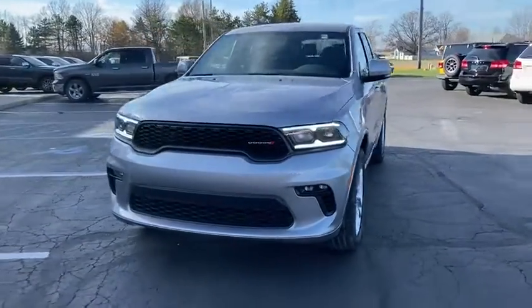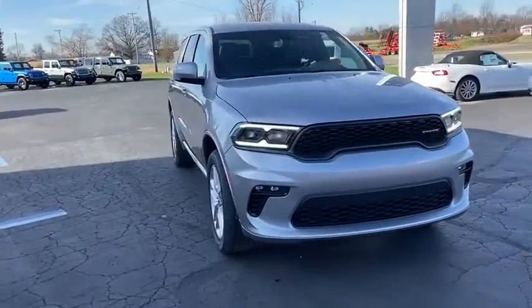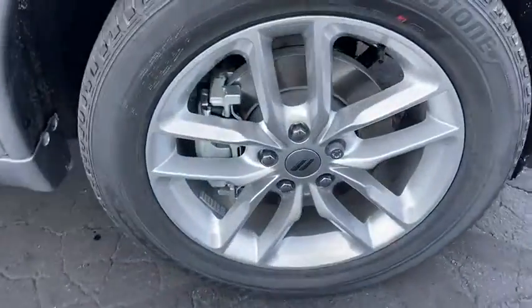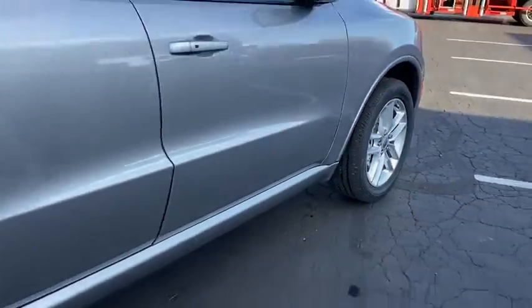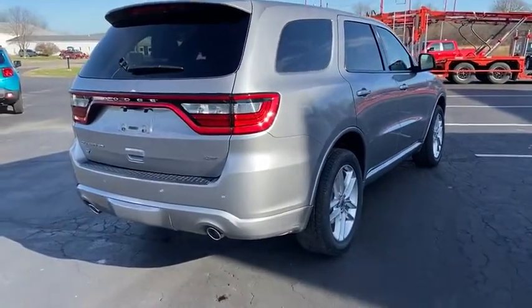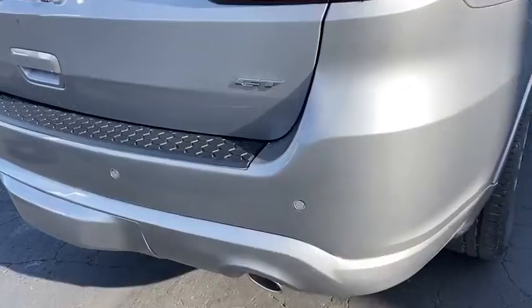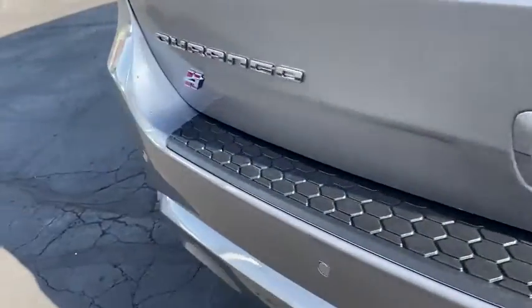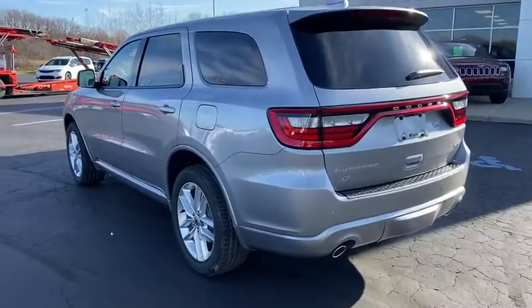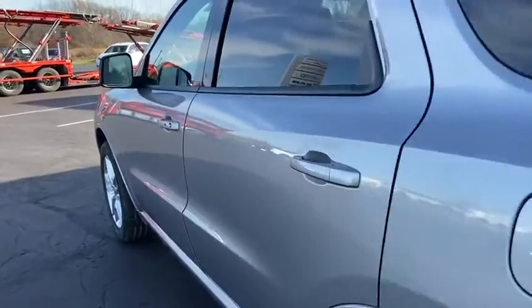Looking for the right vehicle? Check out the 2021 Dodge Durango. The Durango allows you and your family to travel in style and comfort while towing your camper or boat. It offers more interior room and towing capability than most midsize SUVs and has an available third row of seating. Underneath are sturdy body-on-frame mechanicals and the option for a powerful V8 engine.